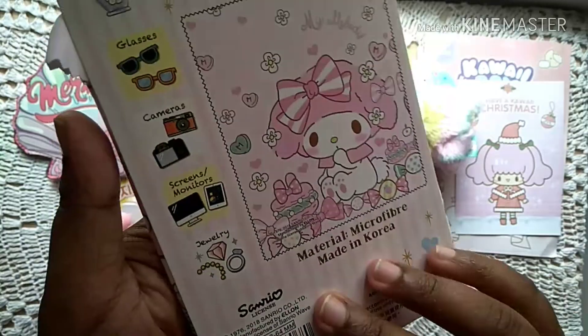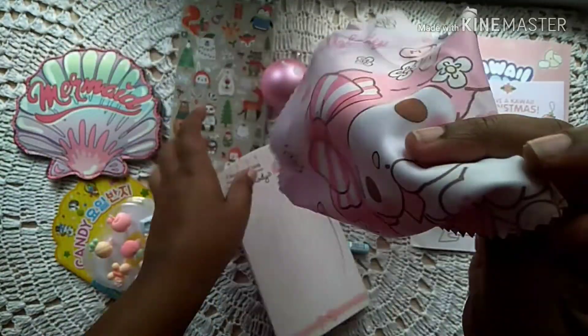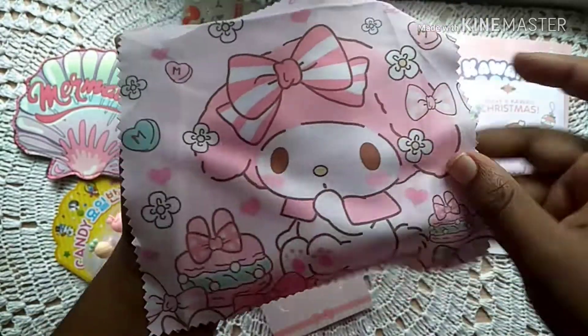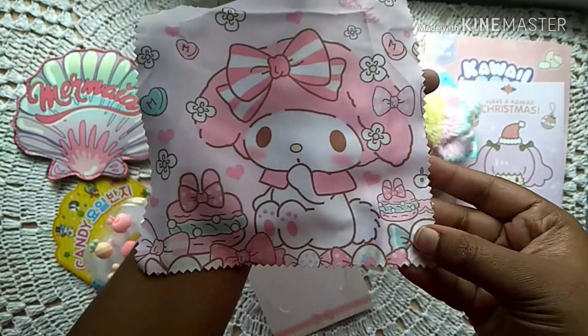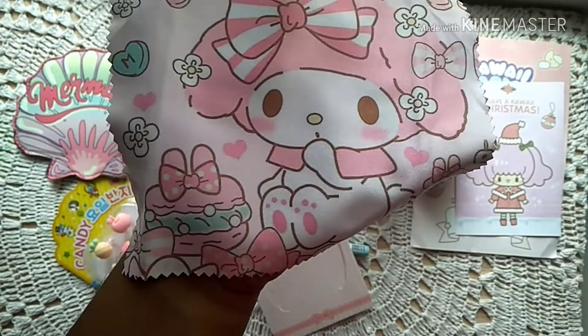Next we've got an original Sanrio product — it's a microfiber cloth. Look at it, the print is so cute, the quality is great. I love the colors; I love pink and the combination of it. I definitely can't use it, but I'm going to keep it.